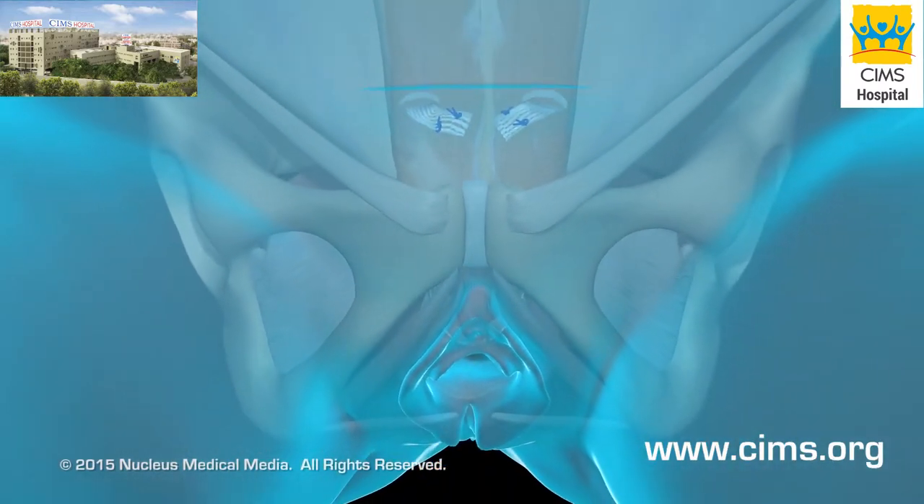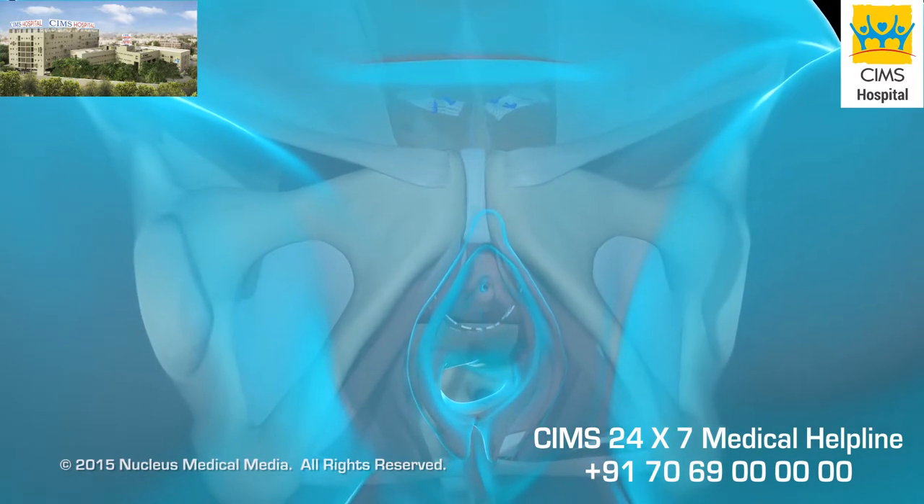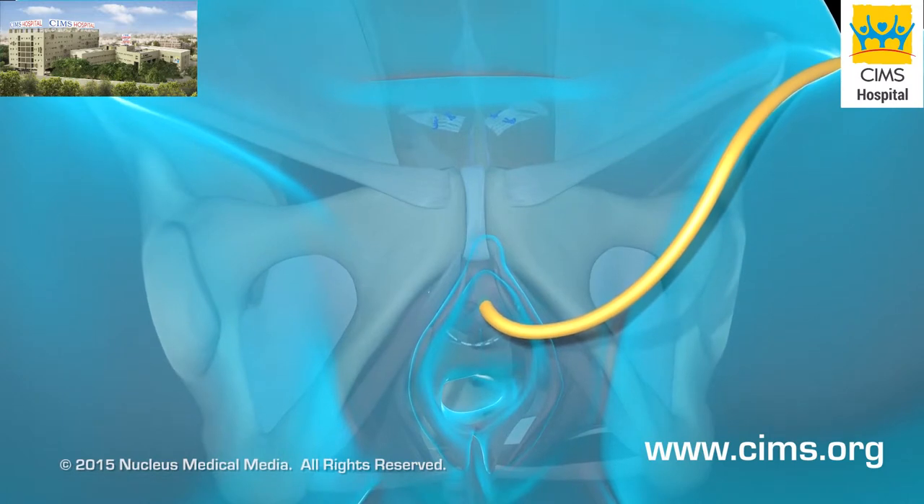He or she will attach the other end around the rectus fascia to form a hammock-like support for the urethra. At the end of your procedure, your doctor will stitch the incisions closed. Oftentimes, he or she will insert a catheter to help drain your bladder until you can easily urinate on your own.